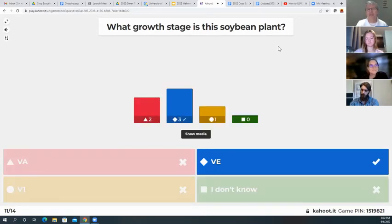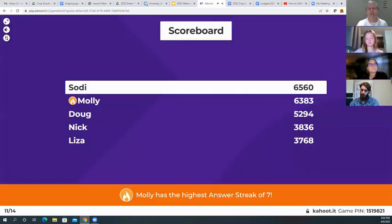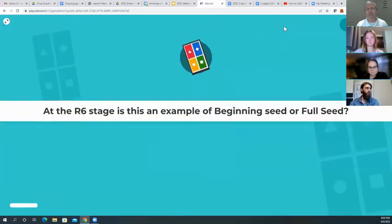We are at the VE stage — for the three of you that got that, nicely done. And Molly moves up into first place with a streak of seven. We're closing in at question 12 of 14.